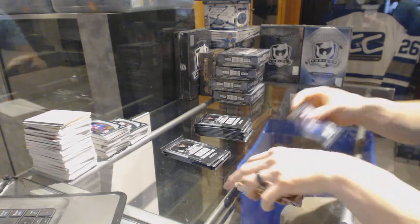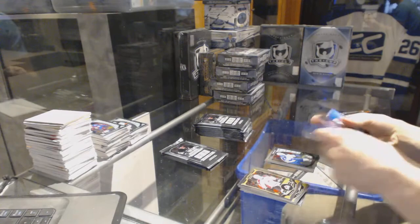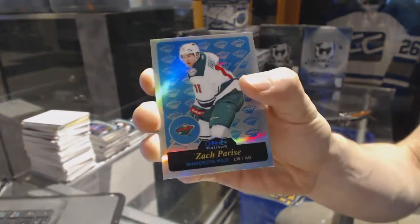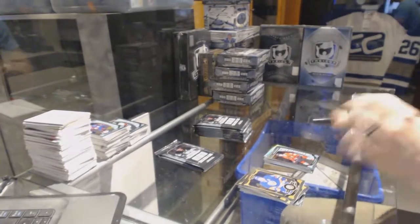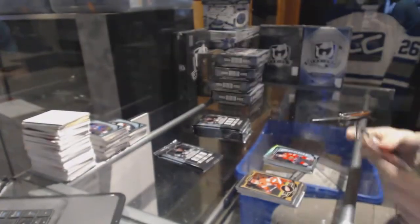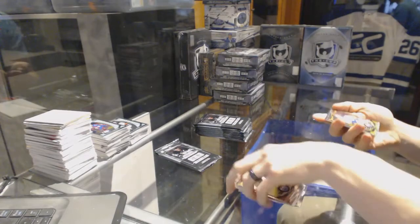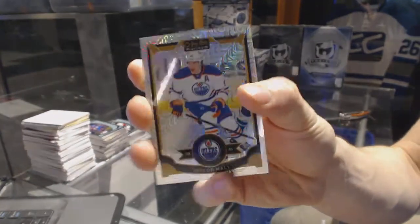Rainbow for the Flyers, Brayden Schenn, and a marquee rookie for the Jets, Andrew Copp. Retro rainbow for the Minnesota Wild, Zach Parise. Marquee rookie for the Hawks, Ryan Hartman. Rainbow tracks parallel for the New Jersey Devils, Corey Schneider. A marquee rookie for the Capitals, Stanislav Galiev. Rainbow tracks parallel for the Edmonton Oilers, Taylor Hall.